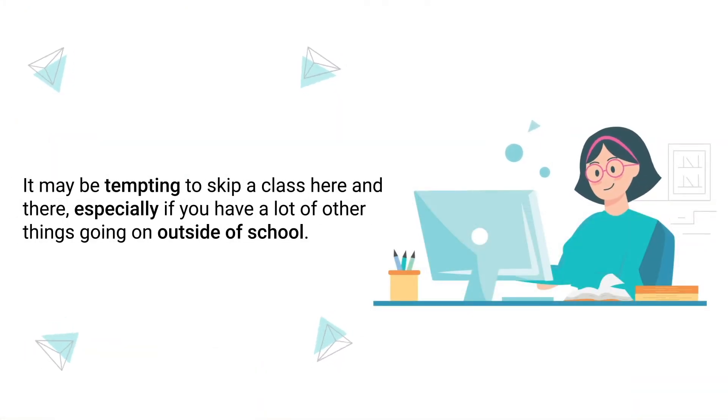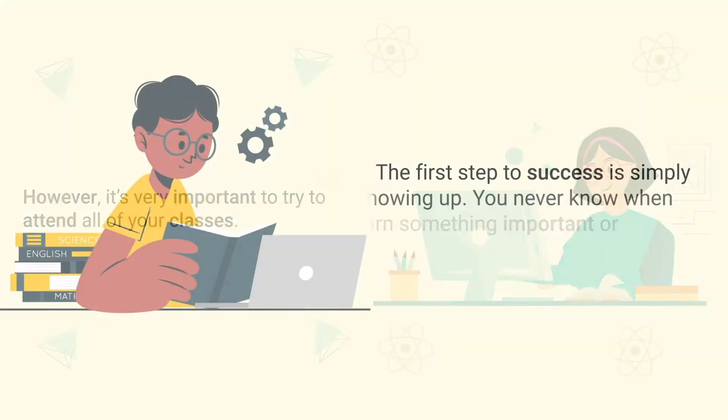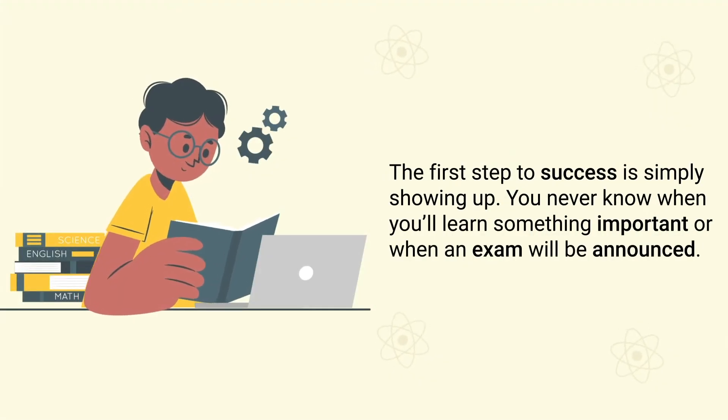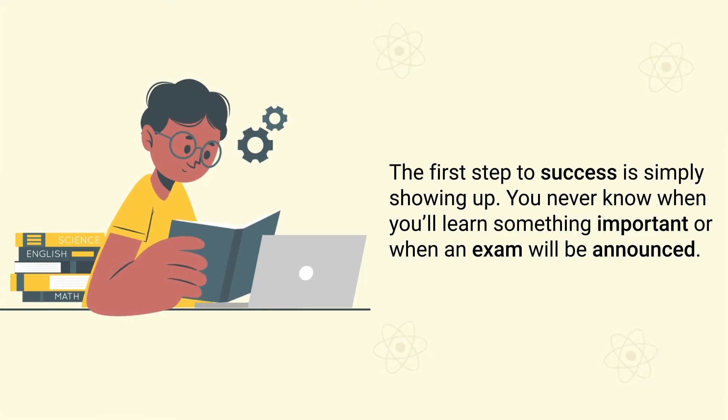Tip number four: don't skip classes. It may be tempting to skip a class here and there, especially if you have a lot of other things going on outside of school. However, it's very important to try to attend all of your classes. The first step to success is simply showing up. You never know when you'll learn something important or when an exam will be announced.